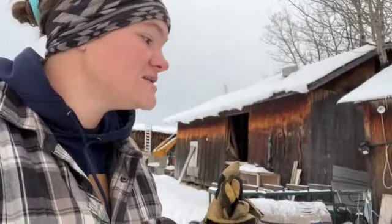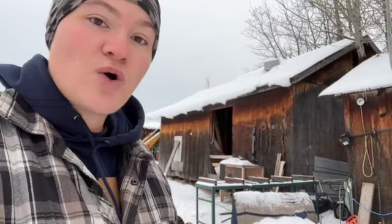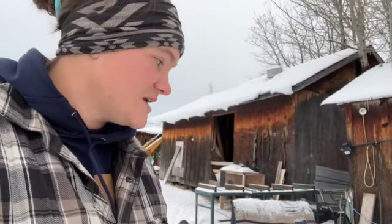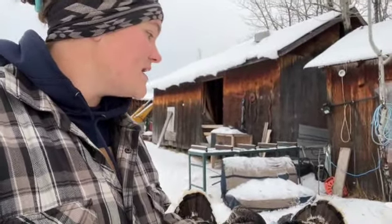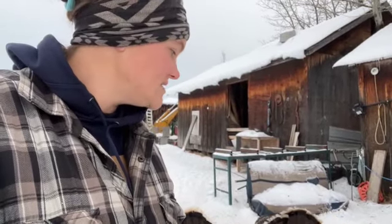They get water with everybody else in the dish so it's easy to break out. They get oats, barley, corn, and black oil sunflower seeds with everybody else every morning, and then in the afternoons when it's really chilly. They also have access to grower pellet when they want it.